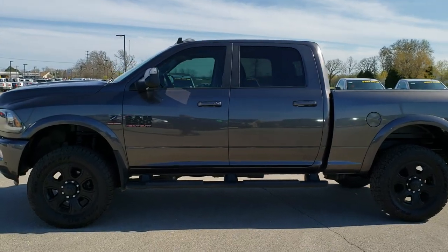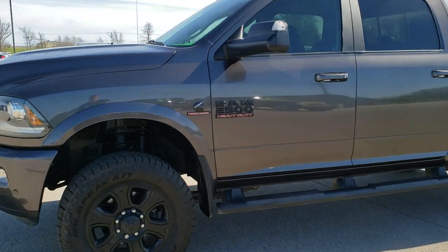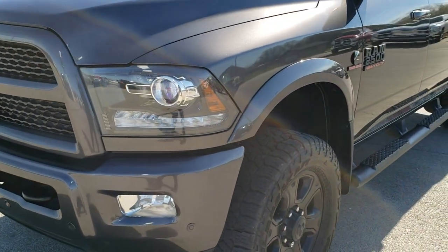This is stock number 10081. We are here at Summit Automotive in Fond du Lac, Wisconsin, your new and used heavy duty truck and Ram headquarters.